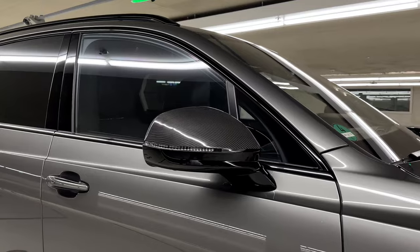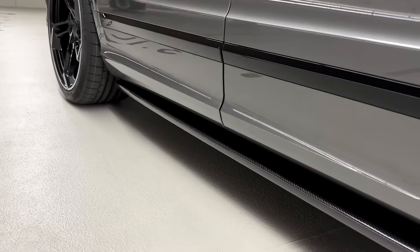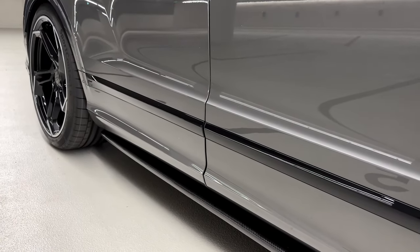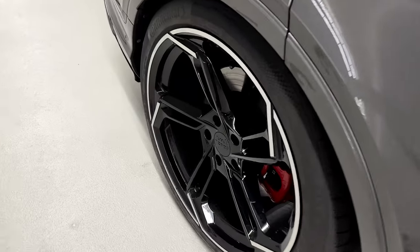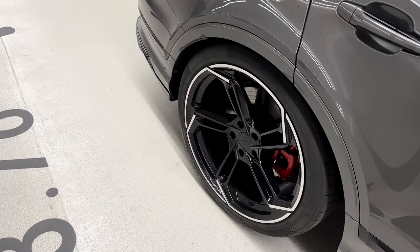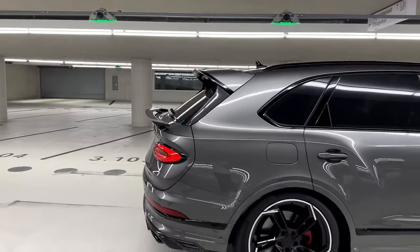Back on the side — the mirror caps are finished in carbon fiber by Latte Design, which is not available from the factory. The side skirts are also carbon fiber by Latte Design, making the car look even more muscular and sporty. The rear five-spoke wheels in full black gloss finish with nice trim at 23 inches make the car look extremely sporty.